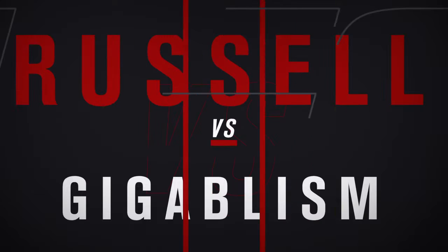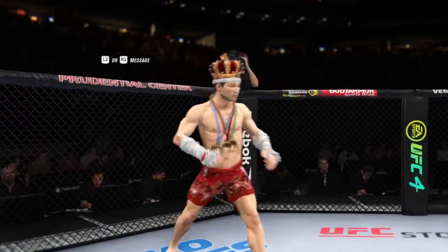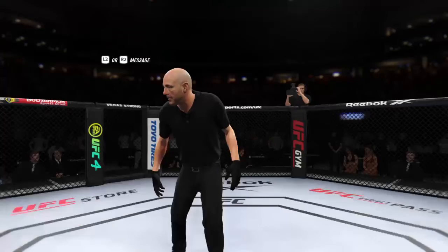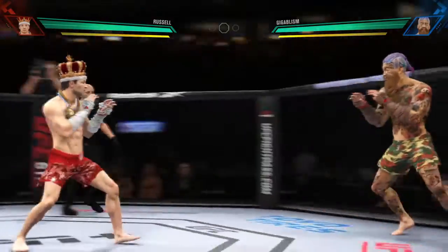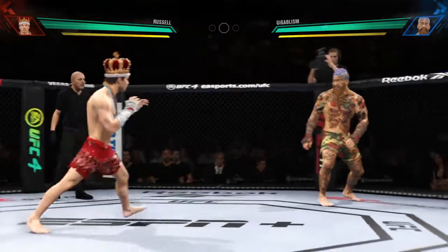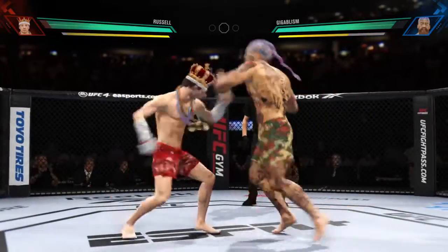Coming up next it's a UFC lightweight division bout. Here we go as round one gets underway — two world-class level strikers, and the expectation is we're going to get a kickboxing match. One guy is very good at kicks, the other guy has unbelievable hands. Let's see what type of attack is going to win the battle of two great stand-up fighters.